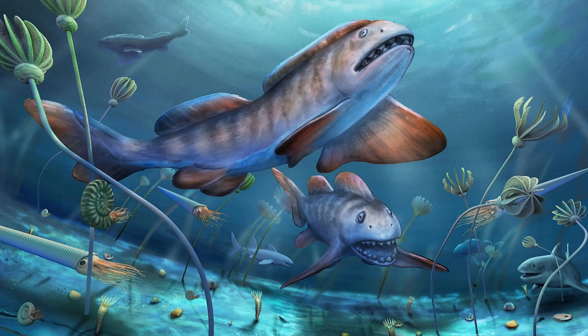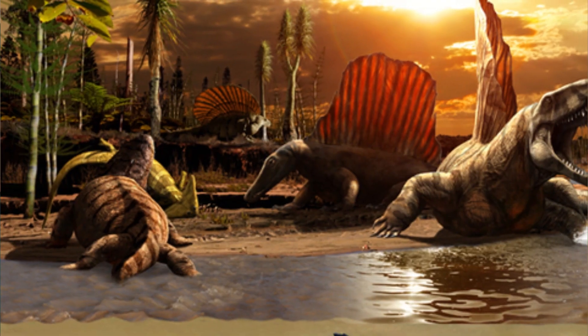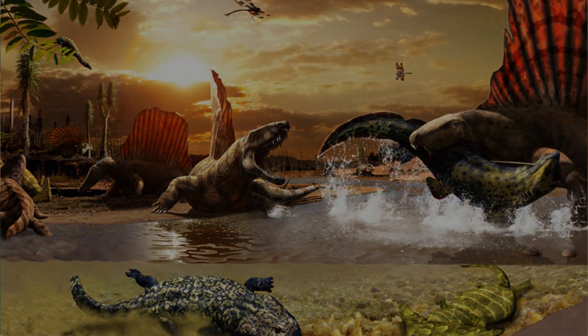This destroyed marine life through chemical imbalances, decimated the plant life that herbivores were reliant on, affecting the carnivores that fed on them. Essentially, global food chains completely broke down. Carbon dioxide causing massive amounts of climate change and extreme extinctions. Sound familiar?